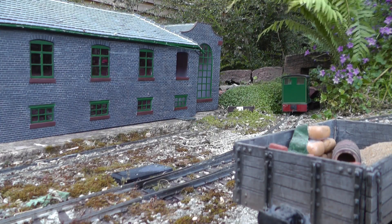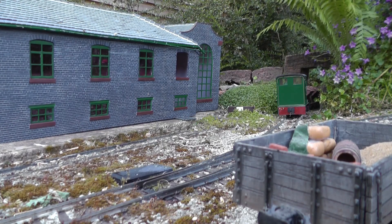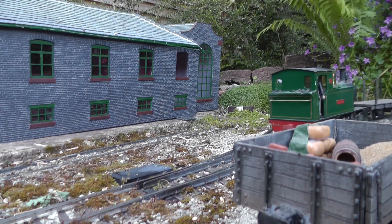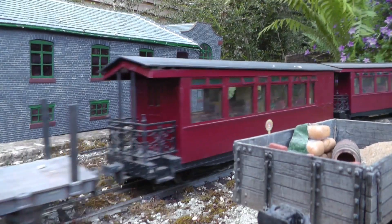Having exchanged its empty skips for loaded ones, the ore train now returns along the branch line to Bickley, to rejoin the main line, just as the up mixed has climbed Gallantry Bank to make its way into Bickley station.